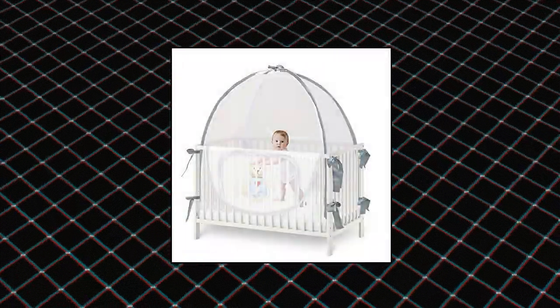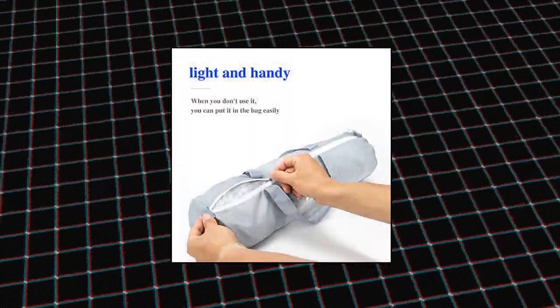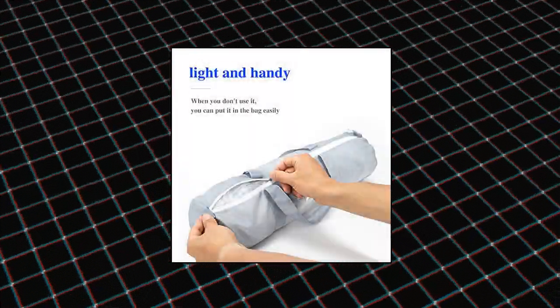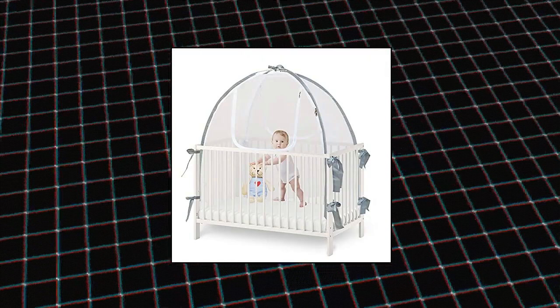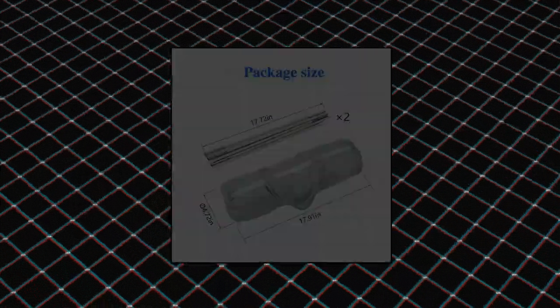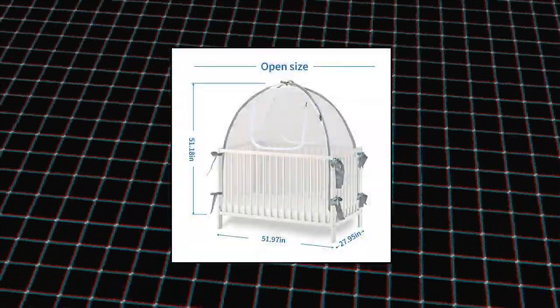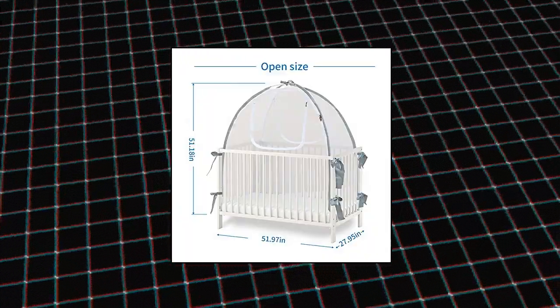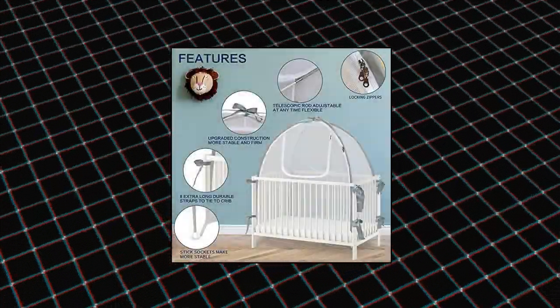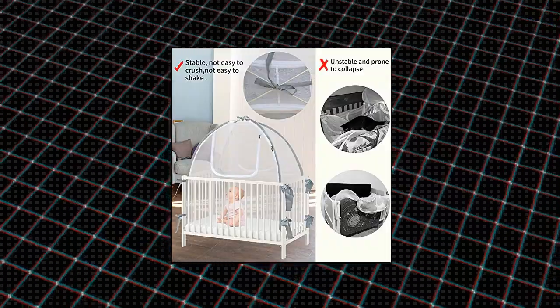Baby Crib Tent Safety Net: This crib safety net tent is designed to fit a standard crib, 51.97 inches long by 27.95 inches wide, to keep your toddler safe from climbing out and falling. With this high-quality see-through mesh tent, you will no more have sleepless nights of worry, as your toddler will be safe in their nursery. This high-end quality safety tent will keep them back from climbing out and falling. This safety tent is also designed to keep out mosquitoes and insects that could bite or irritate your cute baby or toddler's delicate skin.